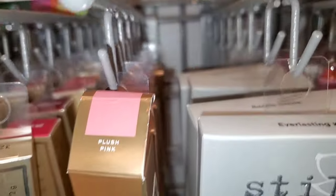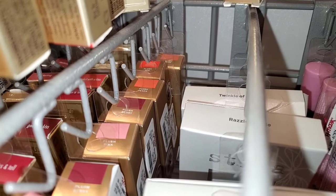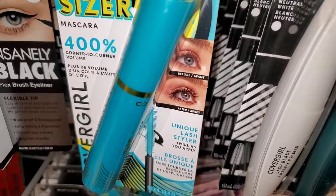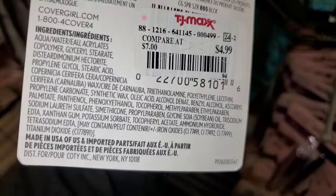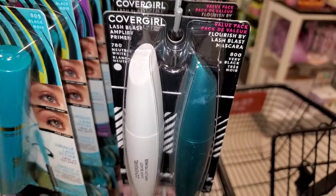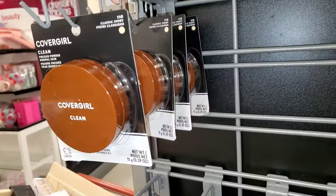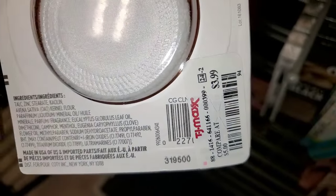For Jacqueline Cosmetics Plush Blush, they had the shades Plush Pink, Plush Berry, and Plush Peach. Full sizes were going for $13 each. They also had the Super Size Scissor Mascara from Cover Girl for $5. Then a new Cover Girl set was there — you get lash primer and a full size mascara for only $6. They also had pressed powders in the shade Classic Ivory for $3.99.